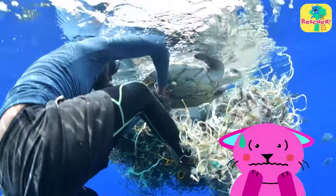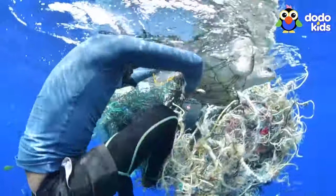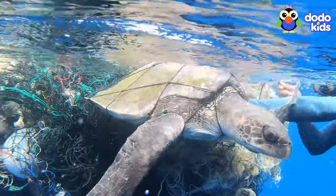The rescuer was starting to get anxious. What if he couldn't free the turtle before it got dark? Cutting the net would be almost impossible if he couldn't see it. And he couldn't let her stay trapped.